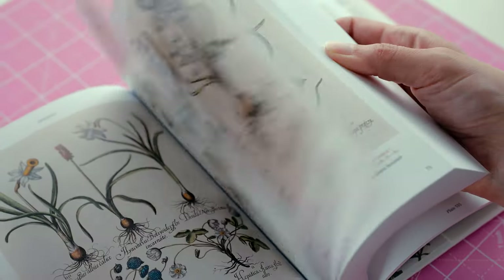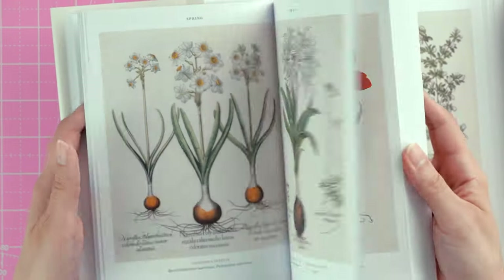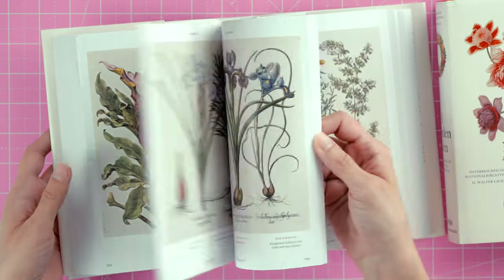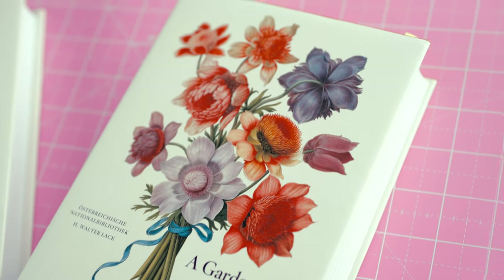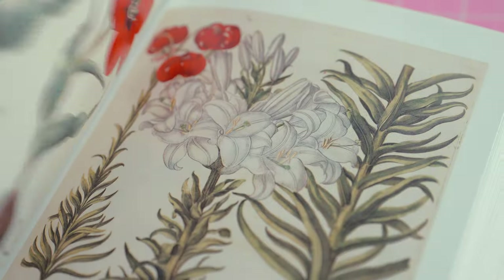The highly detailed botanical illustrations are stunning — there are descriptions and universal plant names so you can cross-reference and look them up. Whenever I'm short on inspiration or want to discover some new plants, these are my go-to books. They're so beautifully detailed. And if you'd like more information on those plants, A Garden Eden is a great reference book — it's more text-heavy than Florilegium but still has plenty of great reference images.